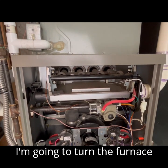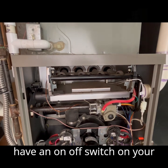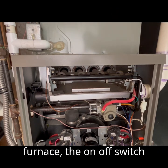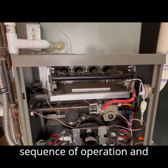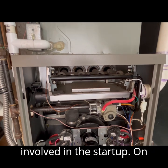Now I'm going to turn the furnace on. In most cases, you will have an on-off switch on your furnace. If not on your furnace, the on-off switch should be somewhere close by. I want to run you through the sequence of operation and show you the seven steps involved in the startup of the furnace.